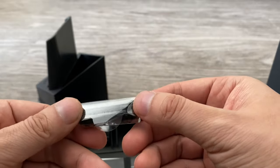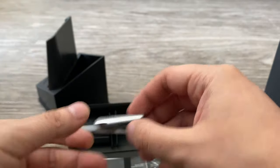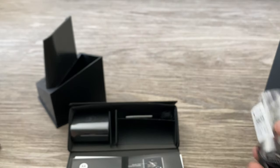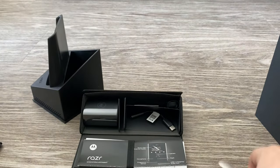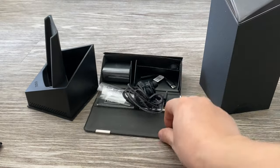They also included different earbud tips, which I'm not going to use since I won't be using the bundled earphones. I don't really have high expectations for them anyway — Motorola is not really known for audio.